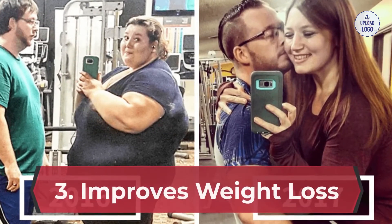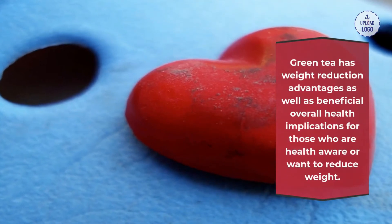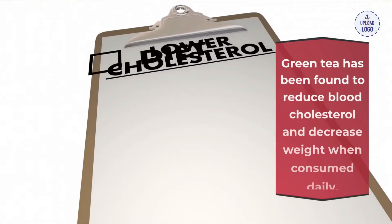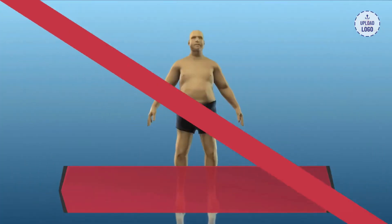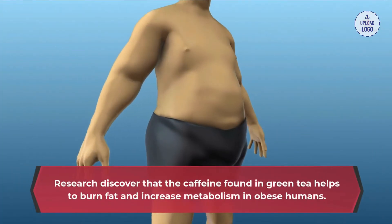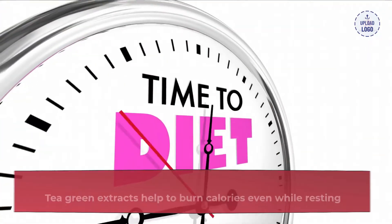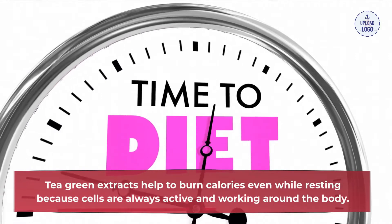3. Improves weight loss: green tea has weight reduction advantages as well as beneficial overall health implications for those who are health-conscious or want to reduce weight. Green tea has been found to reduce blood cholesterol and decrease weight when consumed daily. Research discovered that the caffeine found in green tea helps to burn fat and increase metabolism in obese humans. Green tea extracts help to burn calories even while resting, because cells are always active and working around the body.